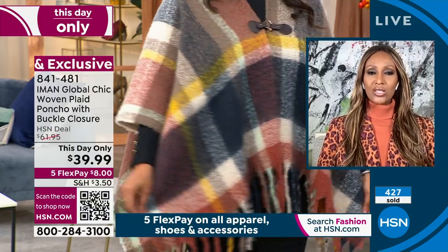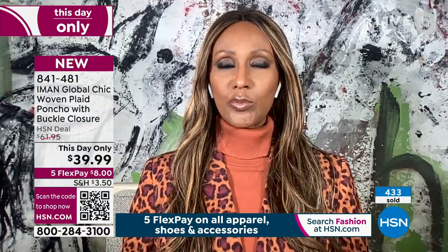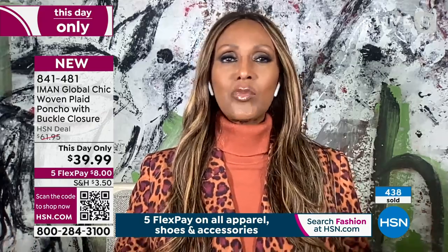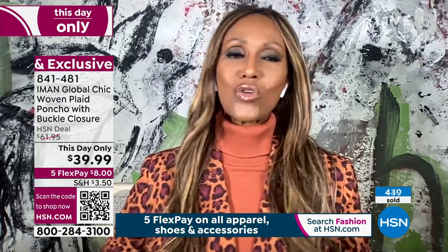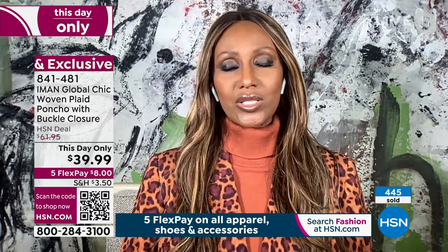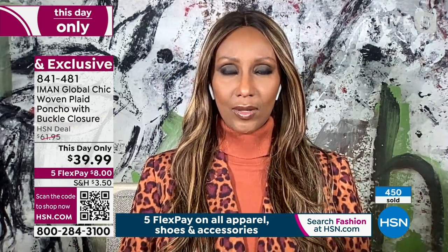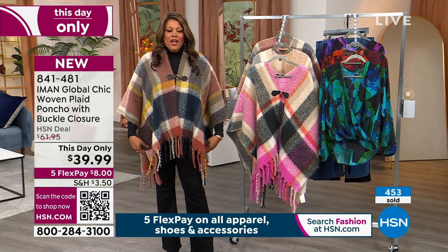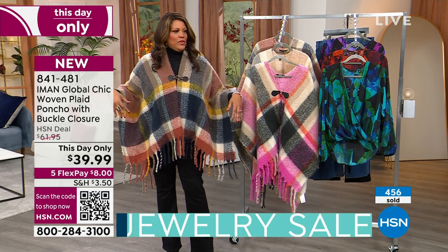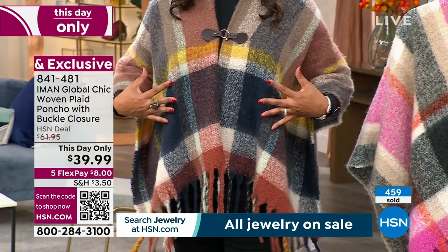A lot of the times the reason people stay away from ponchos, especially big ponchos, is that they feel overwhelmed — it becomes too much, or it's dragging on one side. So we took all those things out of it. If you want that Moroccan spice turtleneck that Iman has on, you could put it under the terracotta poncho. I have turtlenecks that can go with all of this.